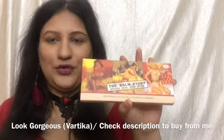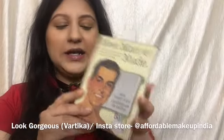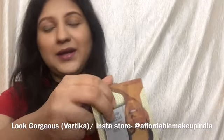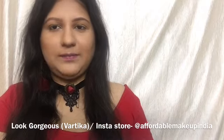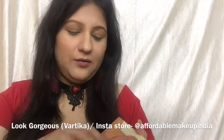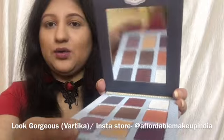And then we have the Balm Story Bahama Mama 3-in-1 highlighter, contour, and bronzer powder palette for only 250 rupees. The first product I'll talk about is the Neat Matte Nude palette. The outer cover slides in and out like this and the inner packaging is magnetic — very high end, similar to brands like Kylie Cosmetics. It's made of cardboard and paper, sturdy, very lightweight, and handy.